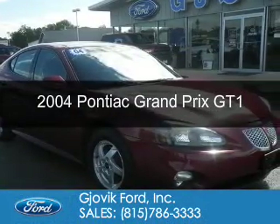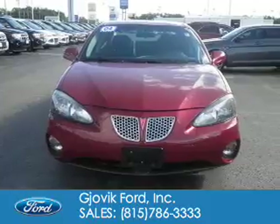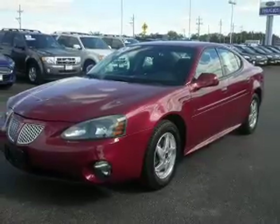This is a used 2004 Pontiac Grand Prix. It's powered by front-wheel drive, a 3.8-liter six-cylinder engine, and a four-speed automatic transmission.